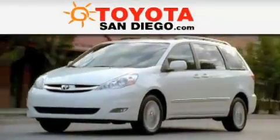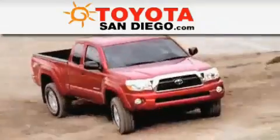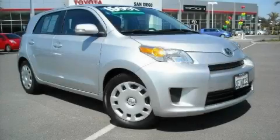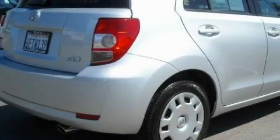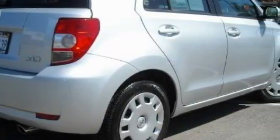Another fine vehicle offered by Toyota San Diego. This is a 2009 Scion XD. The responsive four-cylinder engine connected to an automatic transmission provides fuel efficiency with enough power to zip around town.